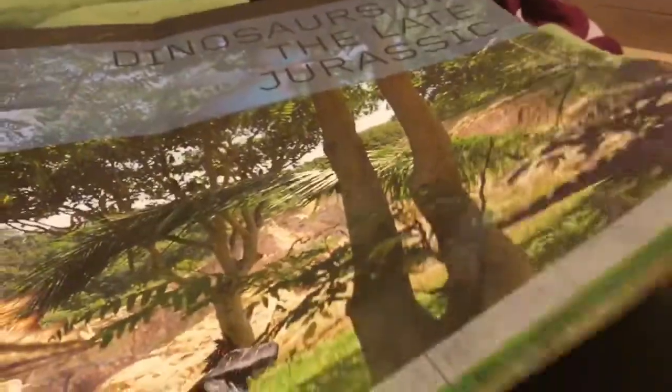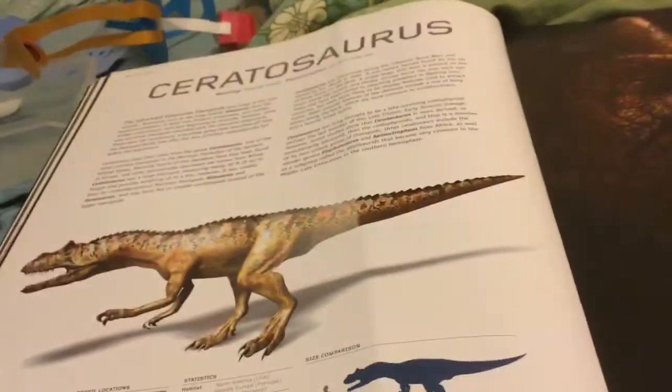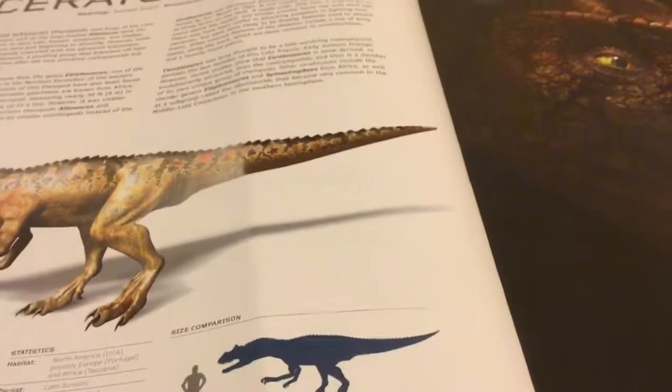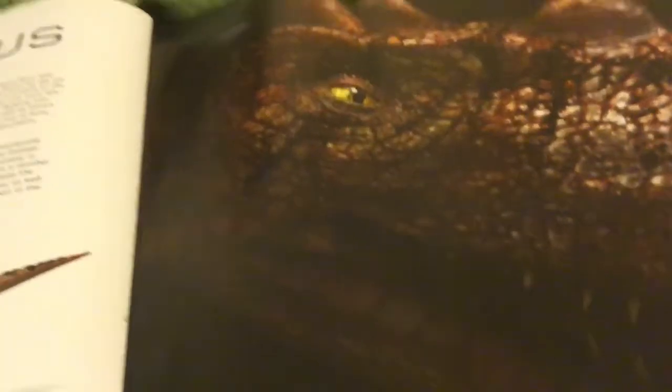Dinosaurs of the Late Jurassic. This is a Ceratosaurus. It means horn lizard. It lives in the USA, Portugal, and Tanzania. Really big, like big as a T-Rex.